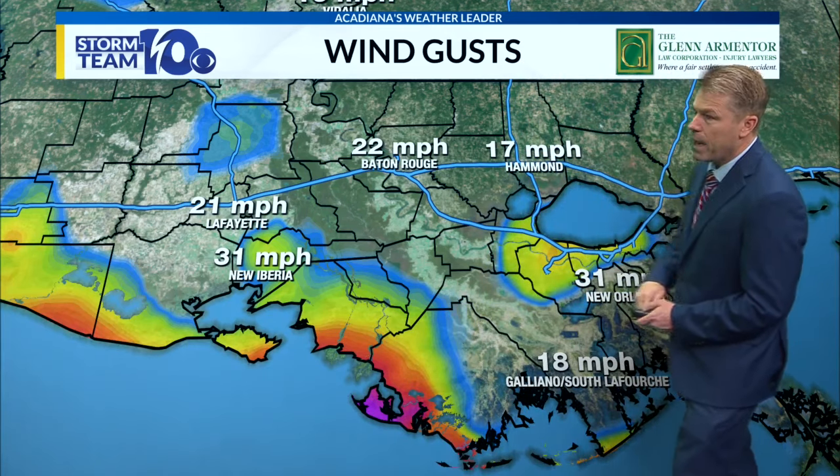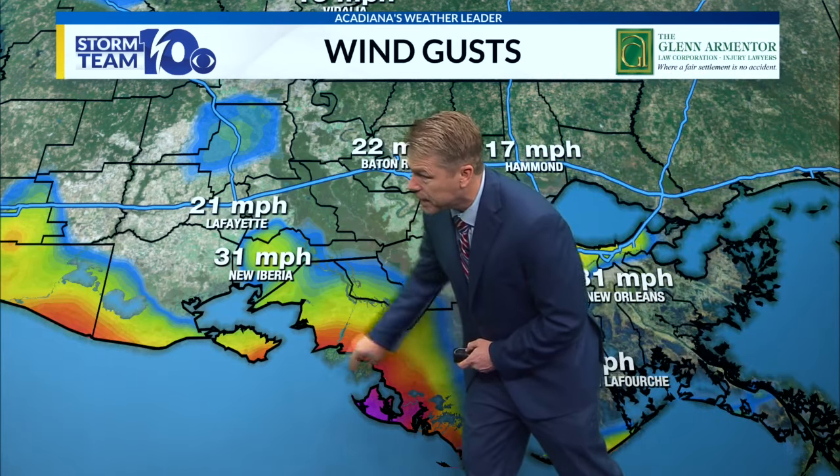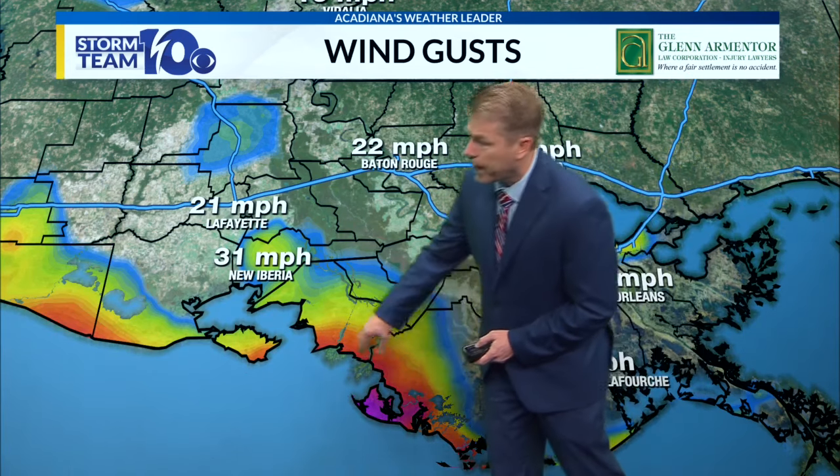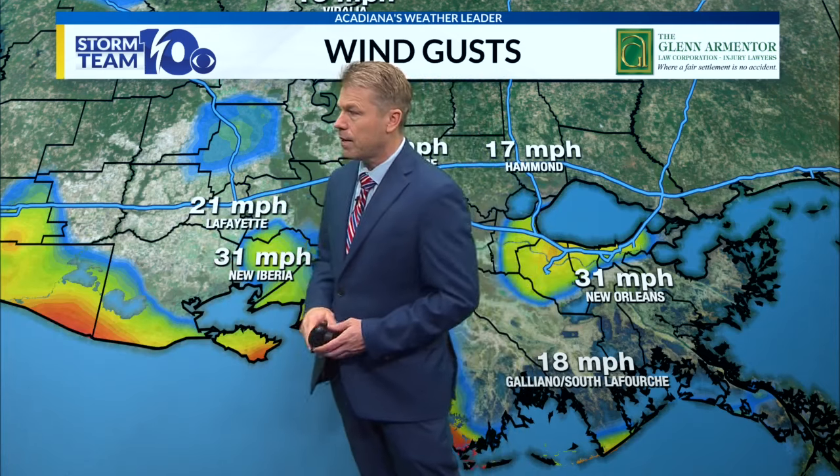Wind gusts right here — we're starting to see pretty high wind gusts now in St. Mary Parish and down into Terrebonne Parish, some of those winds going up to 40 to 50. In Lafayette it's 21, New Iberia 31. These will increase as we go through the afternoon. I still think Lafayette, New Iberia, Abbeville could see 60-mile-per-hour wind gusts — not out of the question. And then as we go back to the west, lighter winds — Crowley, up into Evangeline Parish, 30 to 40 mile-per-hour wind gusts.